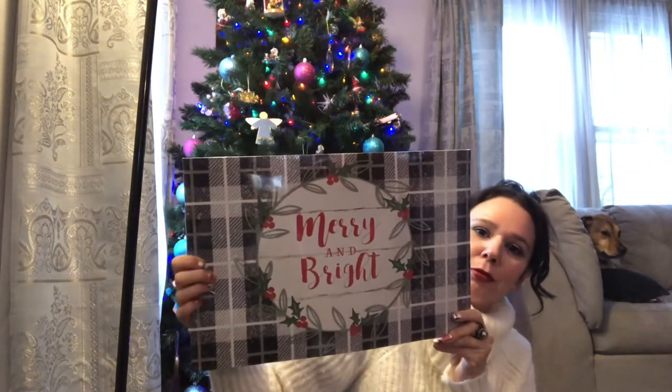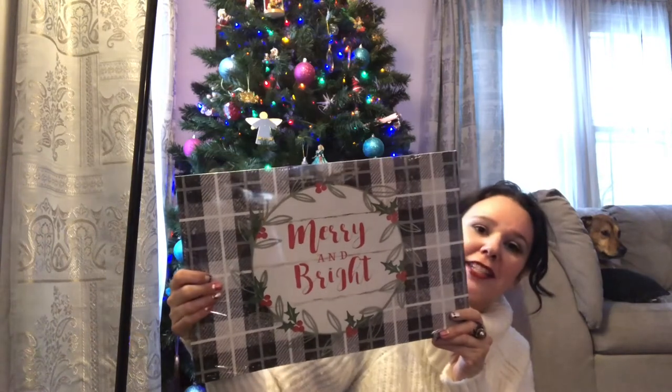Look at this gift box — so cute! The other side says 'Merry and Bright,' and you get two in the pack. It's got a little plaid design. I love it.